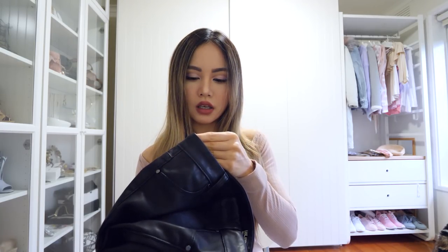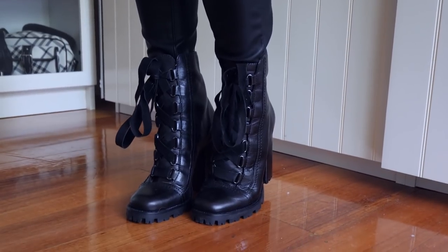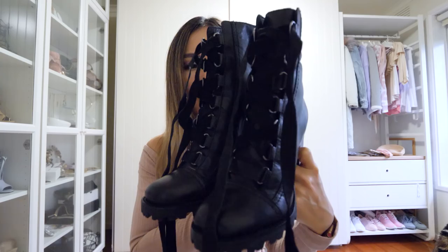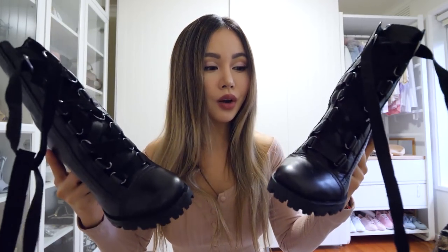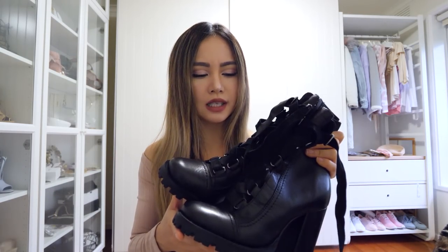I pair it with a pair of black boots. This is beautiful. This is also from ShopBop — I work with ShopBop for my blog, which is why I have so many items from there. These black leather boots are so comfortable, so gorgeous, and fashionable. I think they're a little bit expensive, but the quality is amazing. I'll leave everything in the description box so you can check it out.